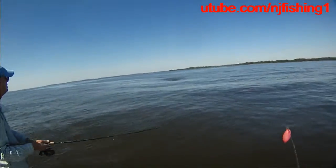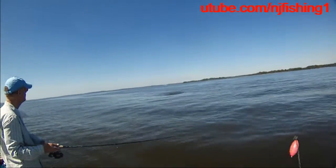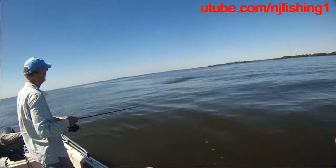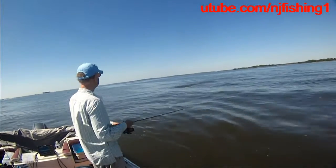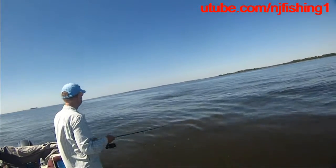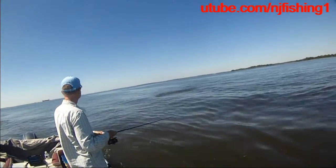They're coming. Look — the bait fish. They're actually coming to us. That's quite a sight.